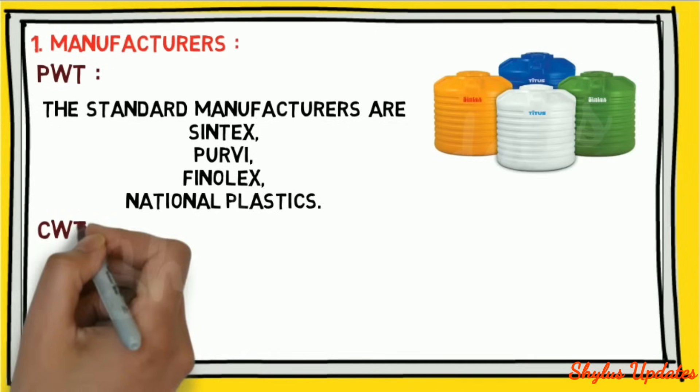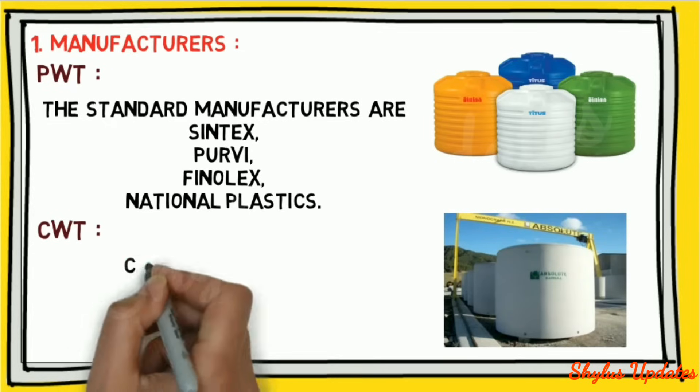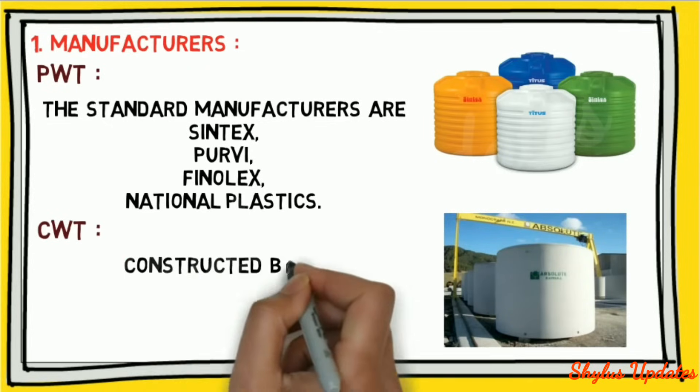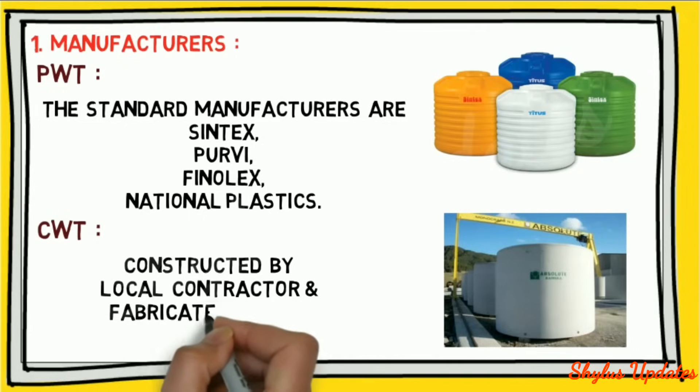Concrete water tank (CWT): a concrete water tank is constructed by a local contractor and fabricated on site.